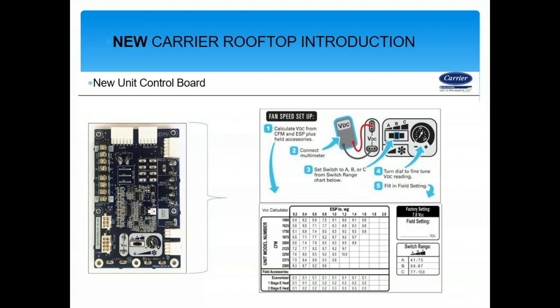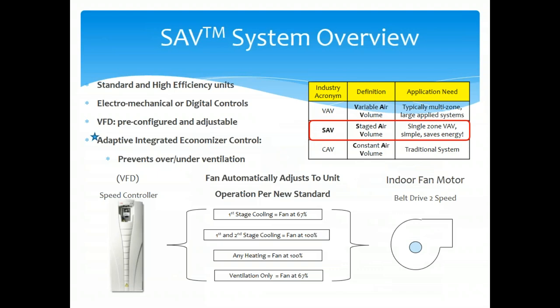This product will expand up to 12.5 tons. Right now it goes up to 6 tons on high efficiency and 5 tons on standard efficiency. Staged air volume is now code for anything 6 tons and above in this market. I continually see quotes from competitors with 7.5-ton and 10-ton units without staged air volume — that does not meet code and puts contractors in a bad position. When TEC quotes jobs, we will quote staged air volume as standard.